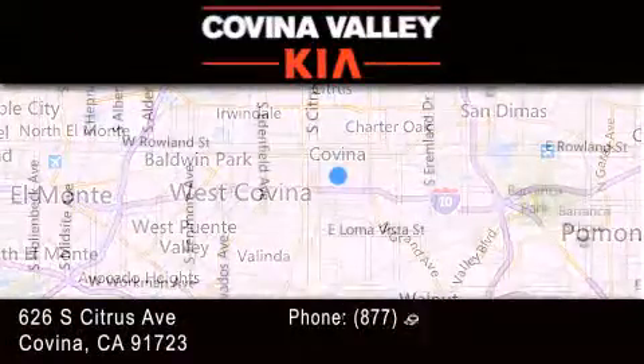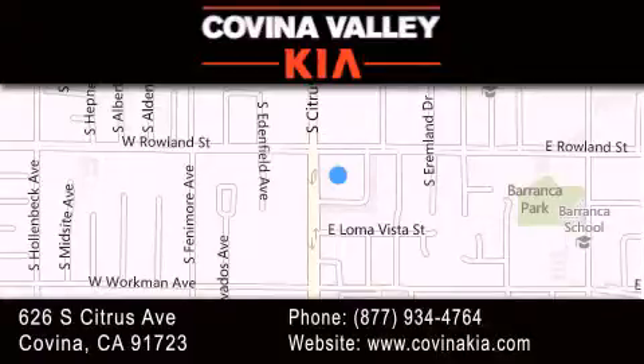If you have any questions, please visit our website, give us a call, or stop by our dealership located at 626 South Citrus Avenue in Covina. Thank you.